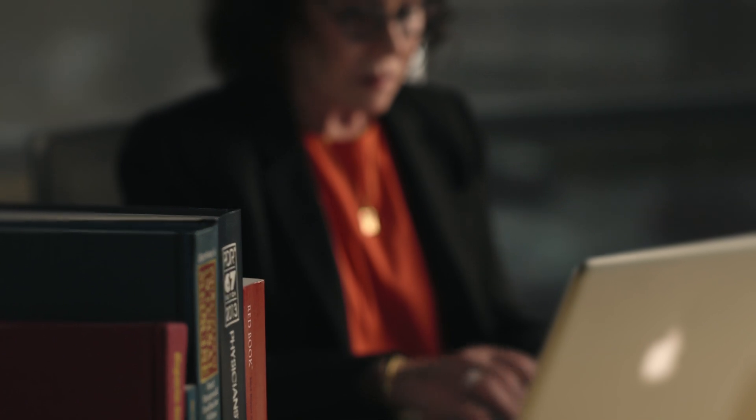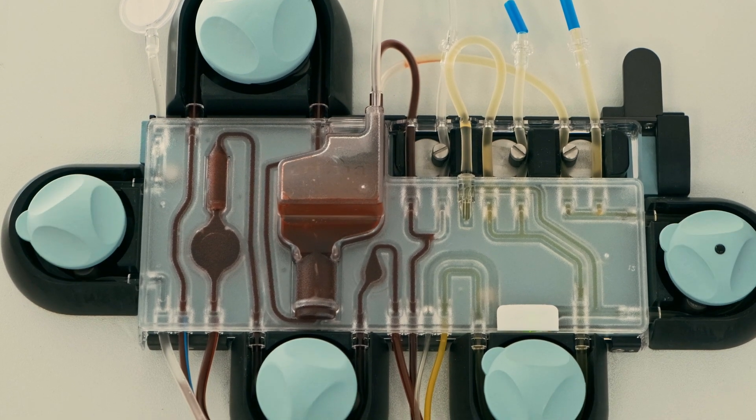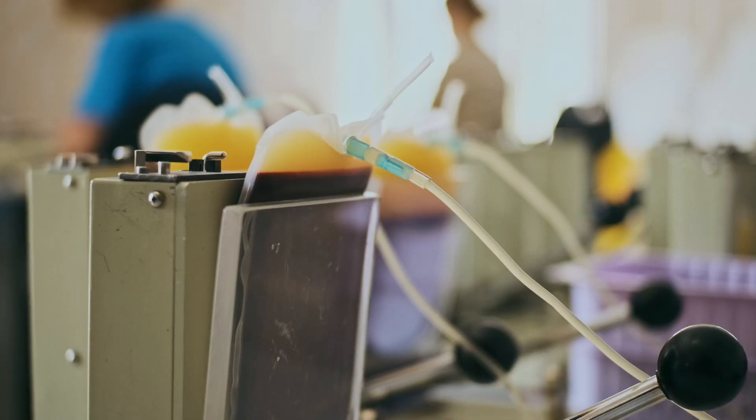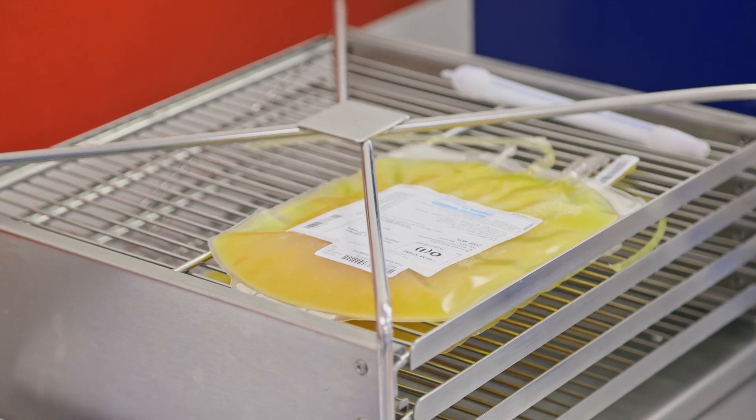When I first saw an individual affected by plasminogen deficiency, it was about 20-something years ago. At the time, the only way to really replace plasminogen was to give what we called fresh frozen plasma. When you donate blood, they separate the blood into the red cells and the liquid portion — the liquid portion is called plasma — and it does contain plasminogen. But the problem is the concentration of plasminogen in blood is very low.